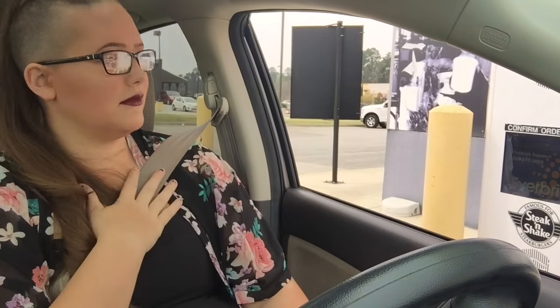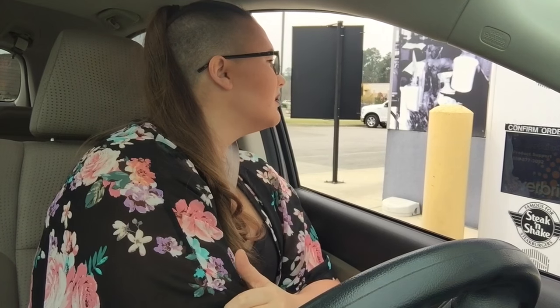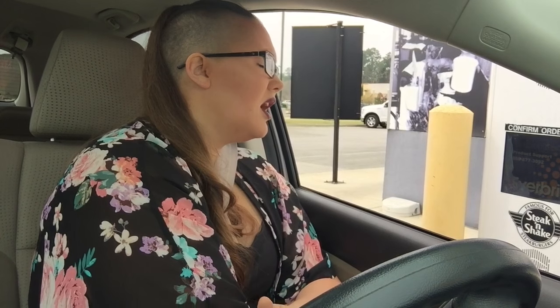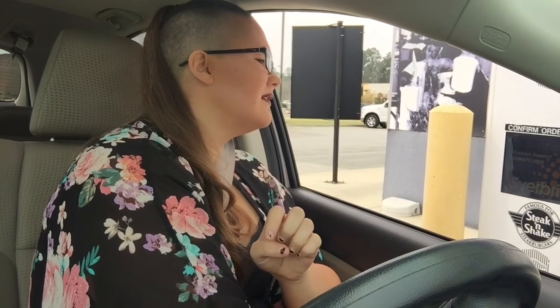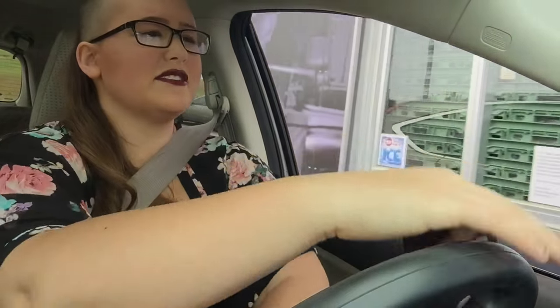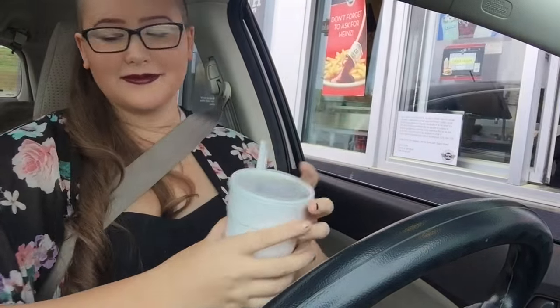I never go through drive-thrus so I don't know what I'm doing. I think I'm going to get the number one combo. Could I have the number one combo please? Would you like everything on it? Yes please. What drink? Could I have a Dr. Pepper please? Yes ma'am, anything else? No, that's all. Your total comes to... I thought it would be more expensive — it's at Steak 'n Shake. I thought Steak 'n Shake was kind of expensive.